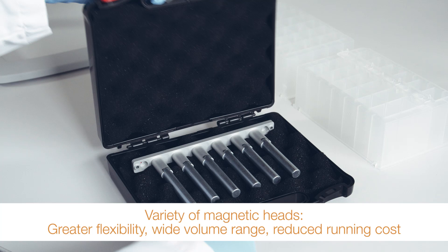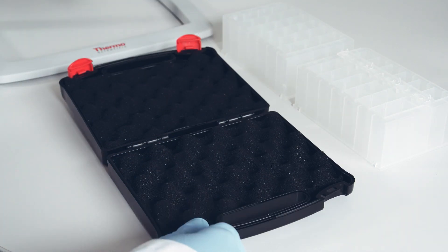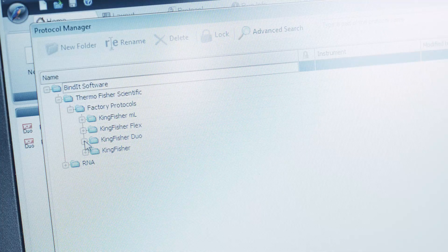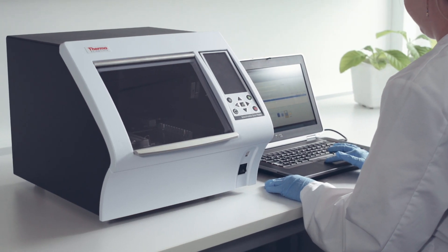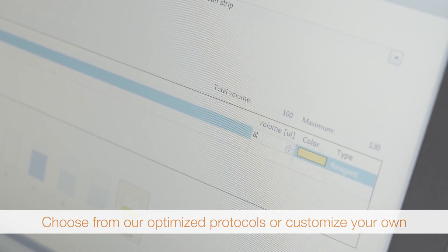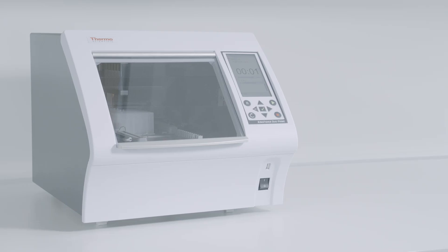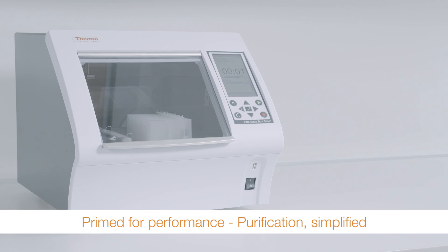The processing heads cater to a wide range of volumes to meet your needs. Flexible Thermo Scientific BindIt software lets you efficiently create novel protocols and drive your research. You can use one of our existing protocol templates or customize your own. The KingFisher Duo Prime offers automated DNA, RNA and protein purification for a variety of labs around the world.